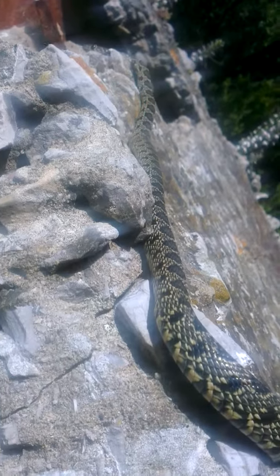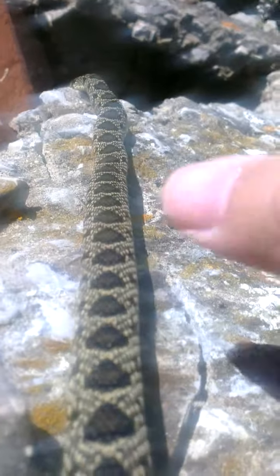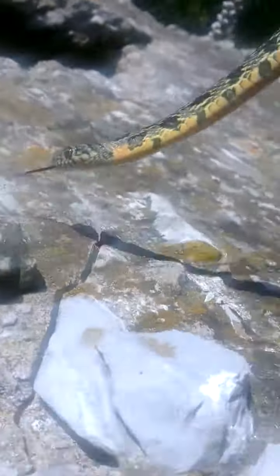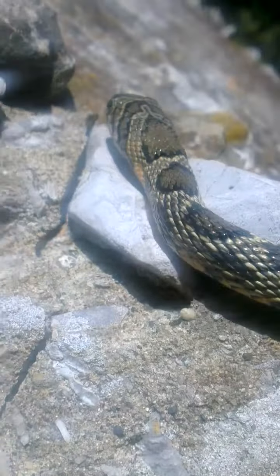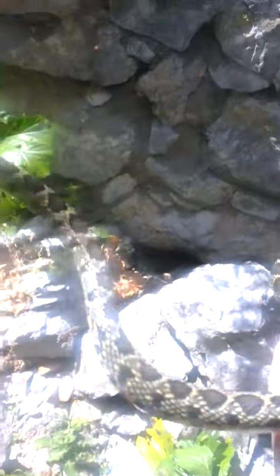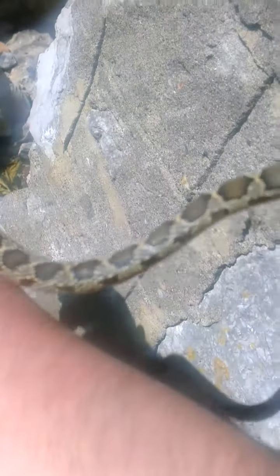We've just found a big horseshoe whipsnake — normally they're very shy. They don't normally hesitate to bite, although this one seems fairly docile. This is probably Gibraltar's commonest snake species, and in my opinion, Europe's most handsome snake.